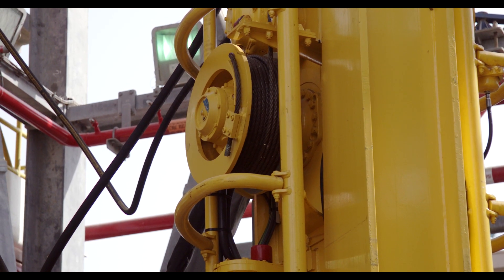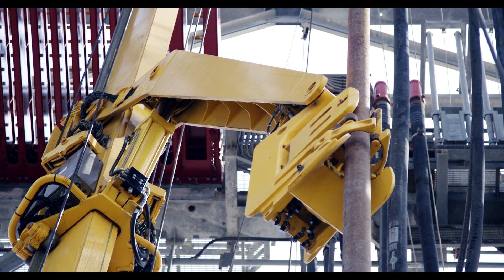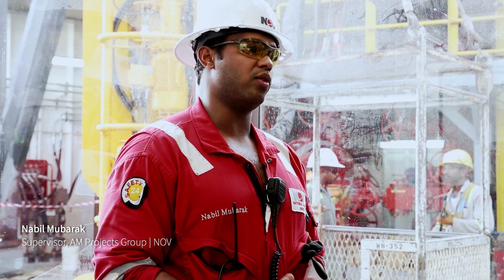What you'll see is the upgraded ST-160 as opposed to the 120. You'll also see the retractable dolly on the TDS-8, and you'll also see the PRS system along with NOV's fingerboards.